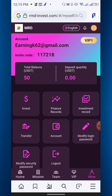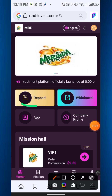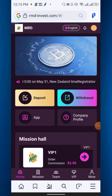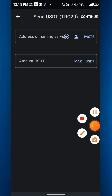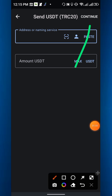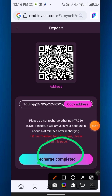Now I will show the process of how to deposit or recharge. Simply go to home and click deposit. They will provide you a TRC20 address — just copy the address. Then you can open Trust Wallet or any other exchange, paste the address, enter the amount of at least 13 USD, then continue and confirm.